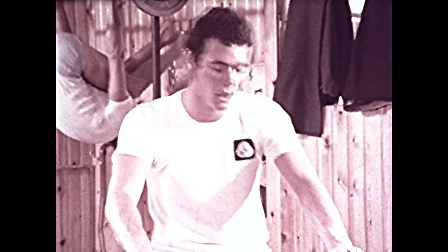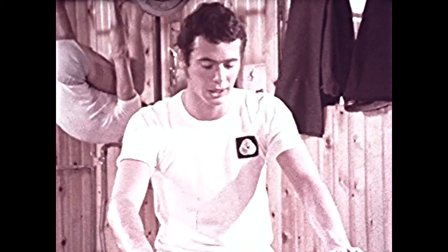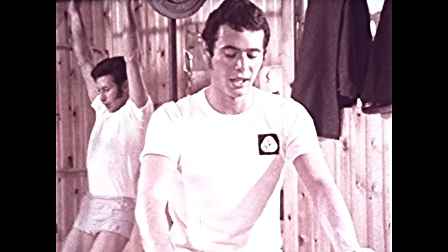Wool can absorb up to 33% of its own weight in water without feeling wet. Some man-made fibers only 1 or 2%. Because of this, wool doesn't cling uncomfortably to the body, making it sticky and tired, as some other fabrics do.